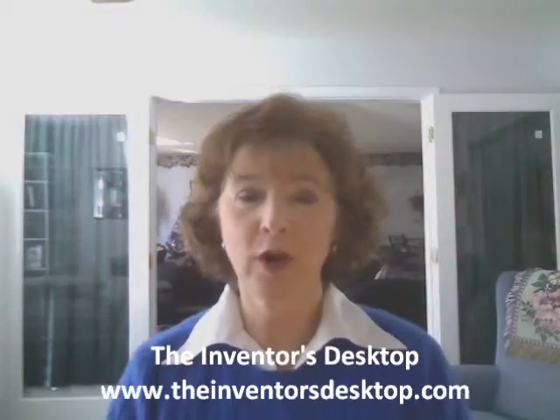Hi, my name is Rita Crompton, and I'd like to introduce you to the Inventors Desktop. The Inventors Desktop is your web-based inventing network. Here, you will find all the resources you need to invent and take a product to market.